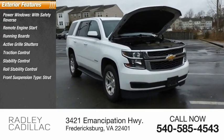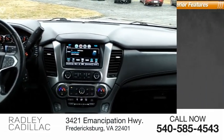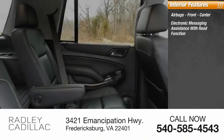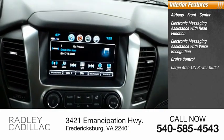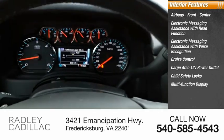Additional features include roll stability control, front suspension type strut, auxiliary transmission fluid cooler, and braking assist. Inside you'll find airbags front and center, electronic messaging assistance with read function and voice recognition, cruise control, cargo area 12-volt power outlet, child safety locks, and a multifunction display.